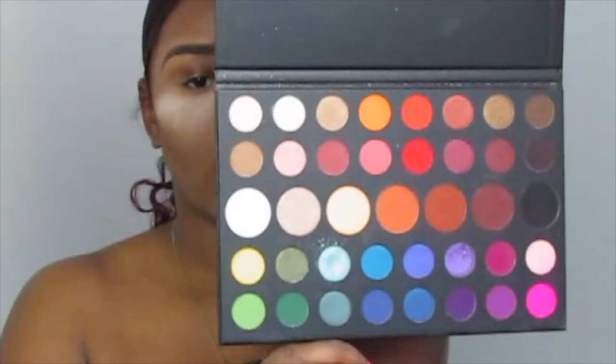I'm going to use the James Charles palette from Morphe. I like this palette — it's really nice, it's got all the shades I want in it. I love the transition colors, that's one of the reasons I'm using this. I'm going to be using a pink from it. The one I want is in the middle — I'm gonna figure out how to mark the palette so I won't have to keep lifting it up.